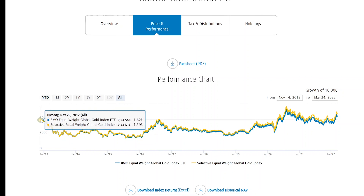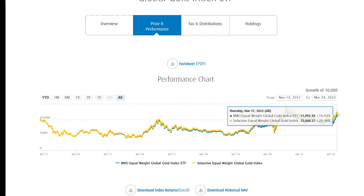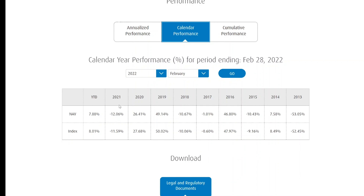Looking at price and performance, if you'd invested ten thousand dollars into this ETF when it launched in 2012, it would be worth roughly around eleven thousand dollars today. This is more of an inflation hedge ETF rather than a pure long-term growth play. On a five-year annualized basis it's performed at 8%, but since inception it's performed less than 1%. Looking at calendar year performance, it can have many up and down years — down 12% in 2021, up 26% in 2020, up 49% in 2019, down 10% in 2018. Very volatile.